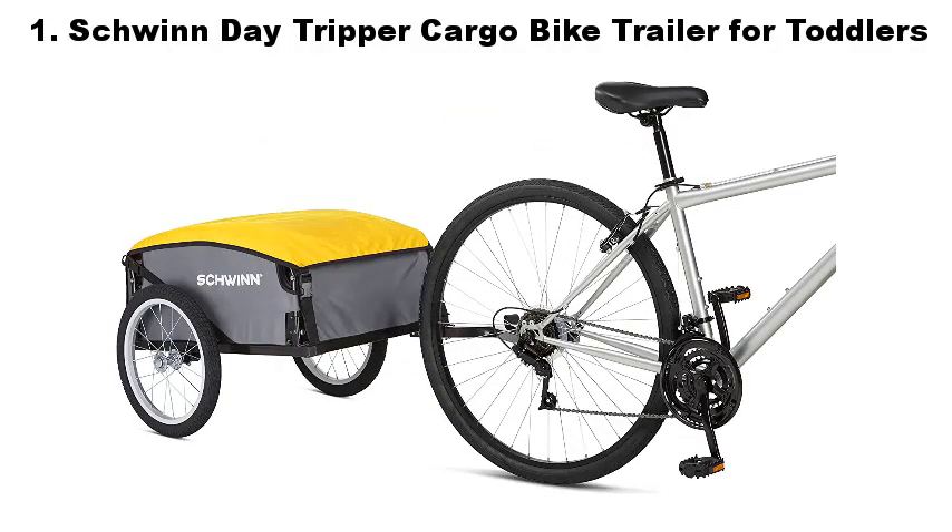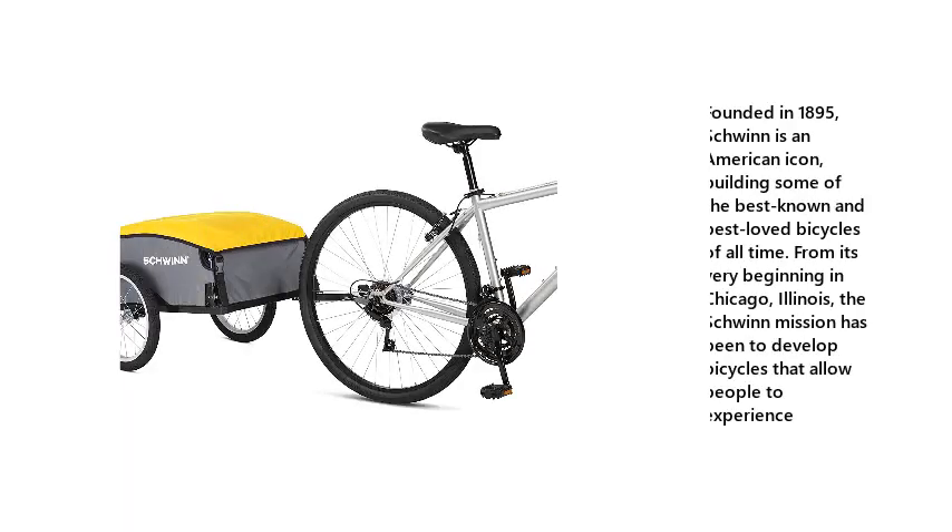1. Schwinn DeTripper Cargo Bike Trailer for Toddlers. Founded in 1895, Schwinn is an American icon, building some of the best-known and best-loved bicycles of all time. From its very beginning in Chicago, Illinois, the Schwinn mission has been to develop bicycles that allow people to experience.